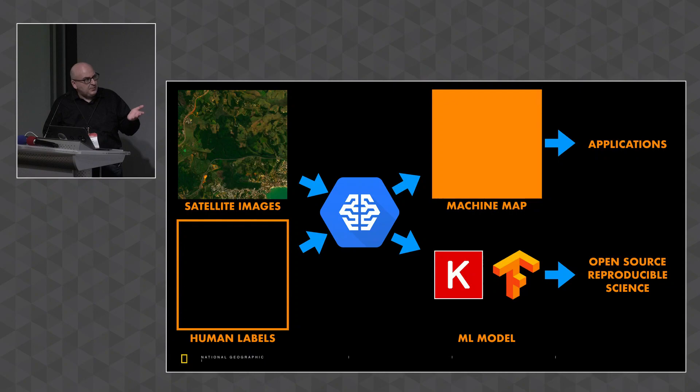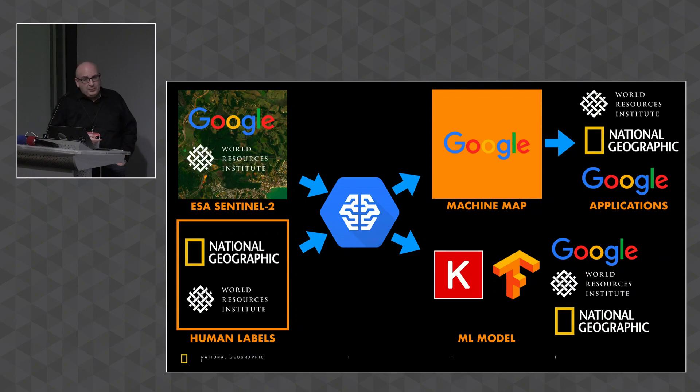The machine-generated map goes to applications. The partnership we've formed to actually go and do this: Google is the source of ESA Sentinel-2 satellite imagery; World Resources Institute and Google have been helping select a subset of Sentinel-2 images for training data; at National Geographic we've been assembling teams of human experts to label images; Google is taking the lead on developing the machine learning models; and Google Earth Engine will generate the maps that go to all the teams' applications.